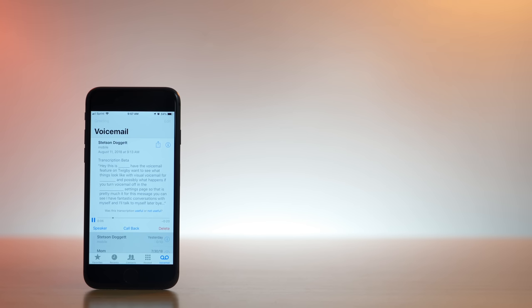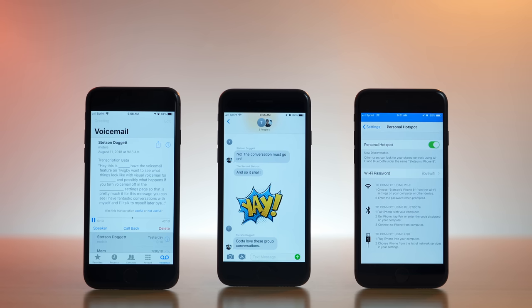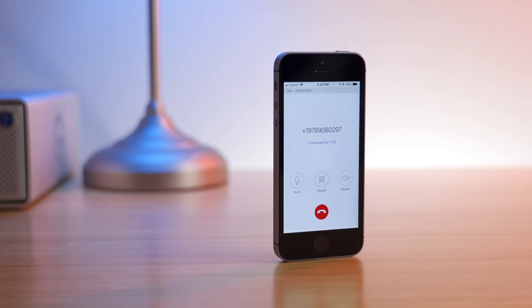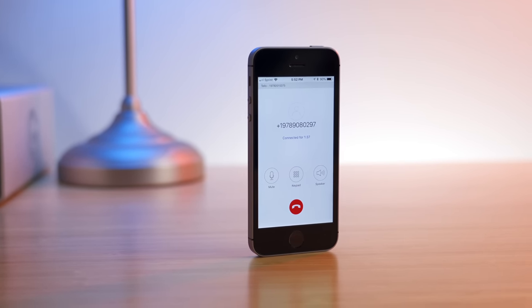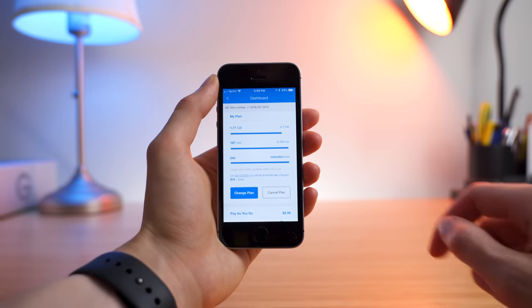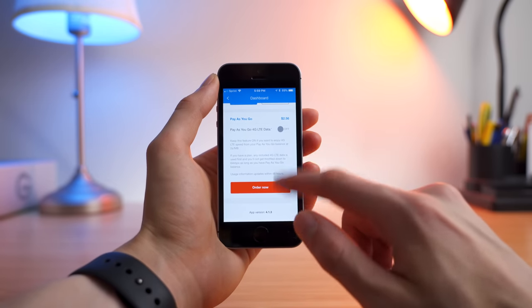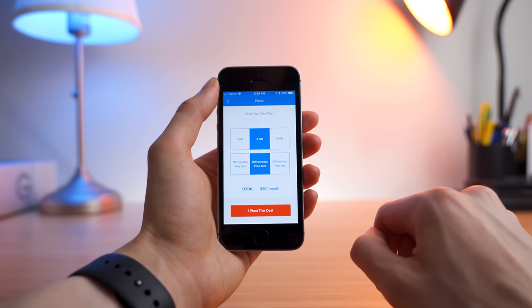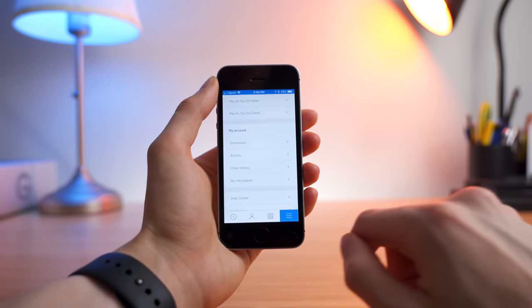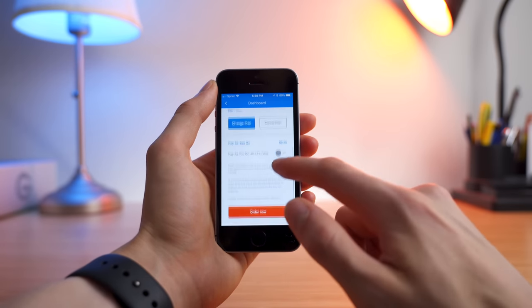What also makes Twigby extremely advantageous is you can have multiple lines on one account. This makes billing and account management a breeze. On Tello, I was surprised to learn they currently don't offer this feature, so if you're a family with kids, each kid will need to have their own account with your billing info. This is less ideal as kids could potentially switch to a higher data plan, and it just seems like more of a hassle — not as streamlined and easy as it is on Twigby.